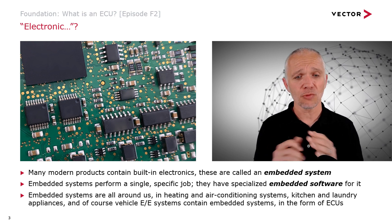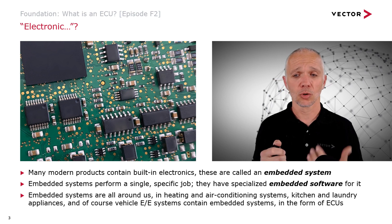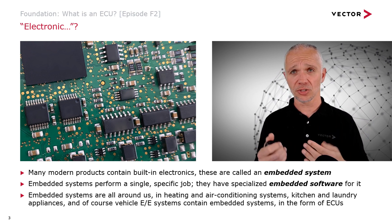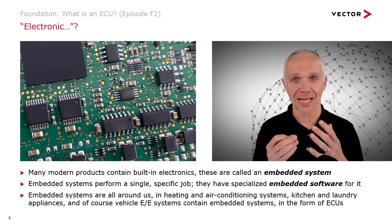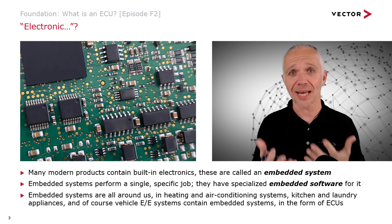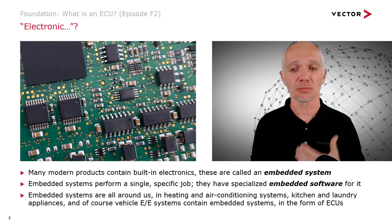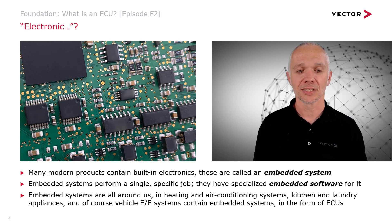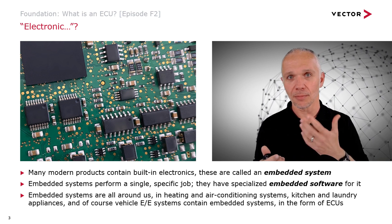Embedded systems are really all around us — heating controllers, air conditioning systems, laundry and kitchen appliances like washing machines, tumble dryers, microwave ovens, cookers, even toasters have embedded systems nowadays. And of course, vehicle EE systems contain embedded systems too. These embedded systems inside vehicle EE systems are the ECUs. So ECUs are the constituents of the EE system in a modern vehicle, and they are embedded systems in their own right.